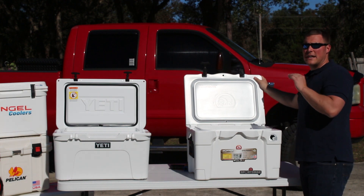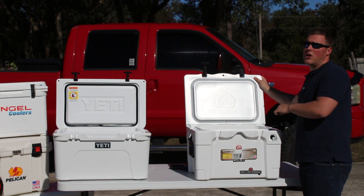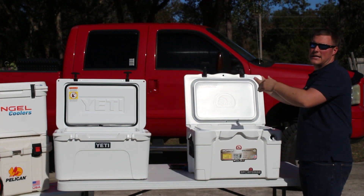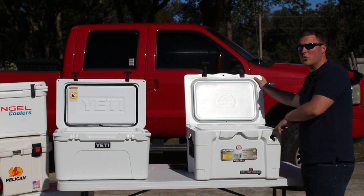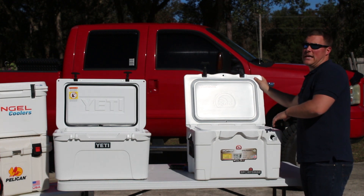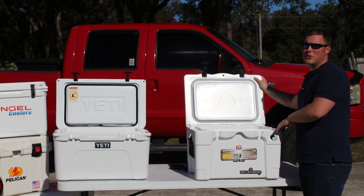Be sure to stay tuned for our five-day ice challenge where we check out just how long the Igloo can hold ice against the Yeti, as well as the Engel, the Pelican, and several other high-end roto-molded coolers. And be sure to visit coolersonale.com to read our full in-depth article on the Igloo line of roto-molded coolers.